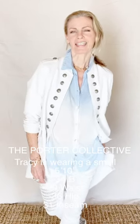Hi, I'm Tracy Porter with the Porter Collective. This is a fit video for our Page One pants. These pants have a 29-inch inseam and an 11-inch rise. They are made in Italy, and in these pants I'm wearing a size small.